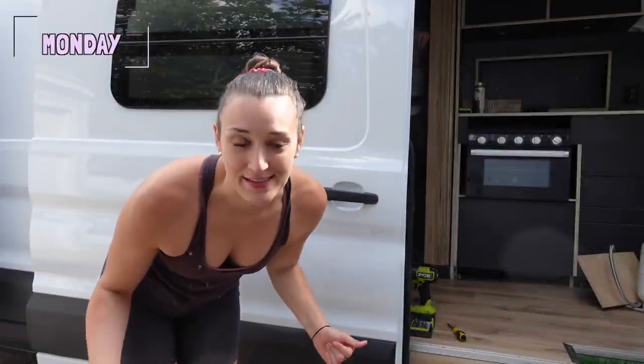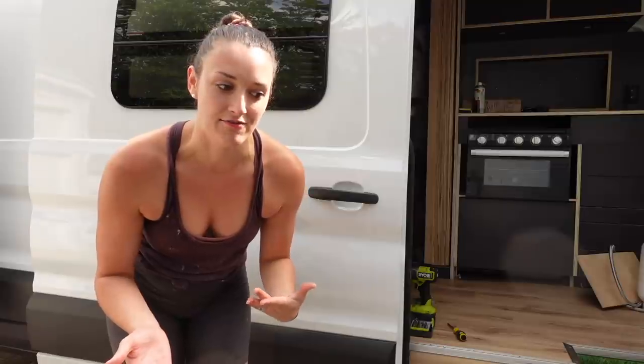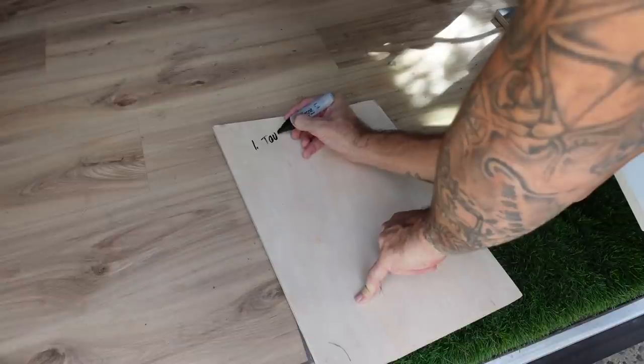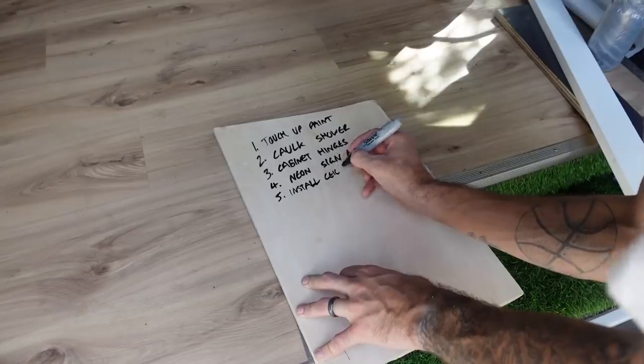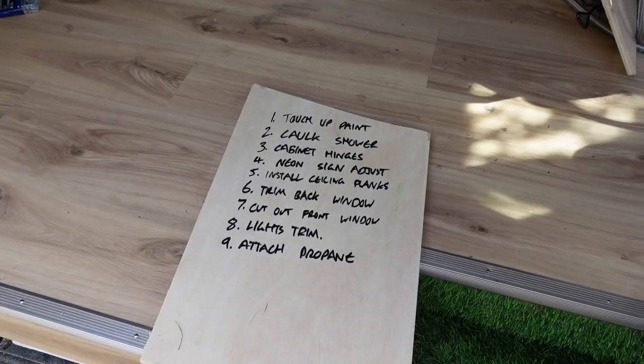Alright, you guys, today's the day we start finally moving in. It's not a hundred percent done, but it's close enough — you don't really realize what you need exactly until you're moved in and you see different things that you kind of forgot about. So before we can move in, we need to make a list. There's still quite a few things to do before we can get in and get settled.